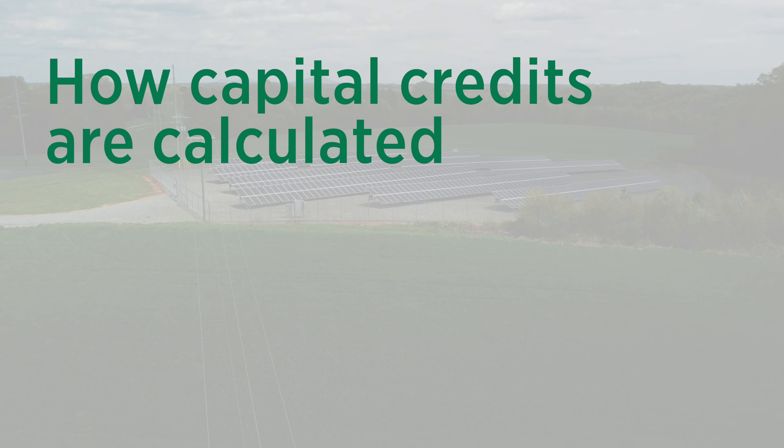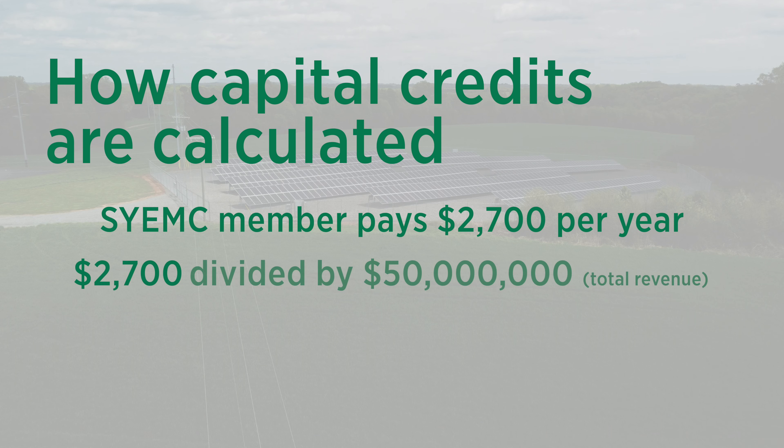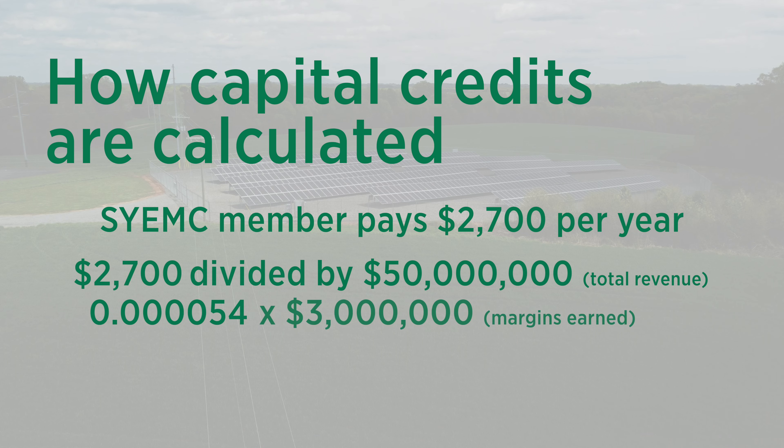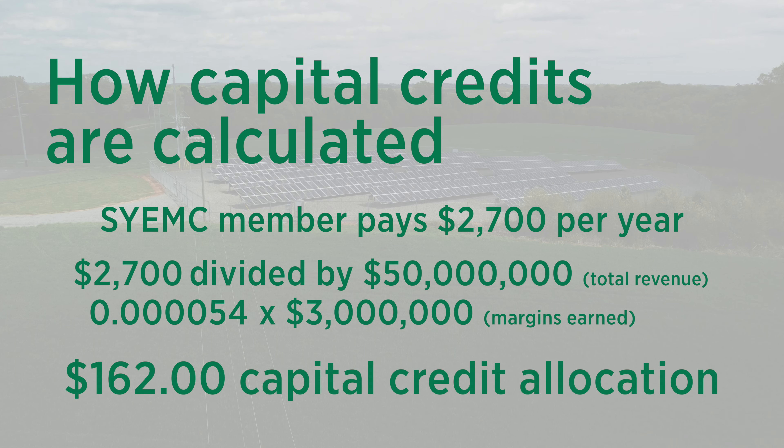Let's take a member for example. Let's say that a member had paid in $2,700 for the year. We would take $2,700, divide it by the total revenue from our membership, which is $50 million, and then multiply that by the margins earned, in this case $3 million. The member that had paid in $2,700 would actually receive a capital credit allocated to them of $162. A record of each member's capital credit allocation is kept by year.